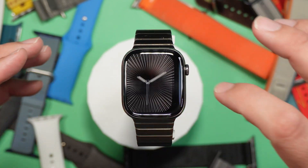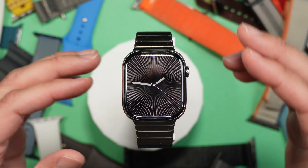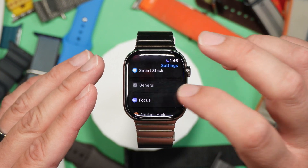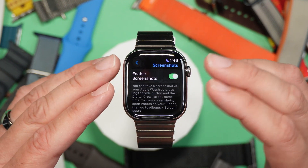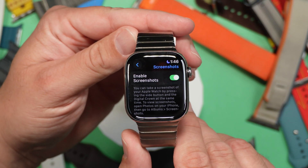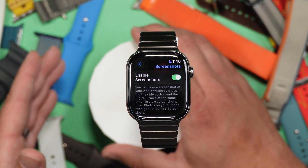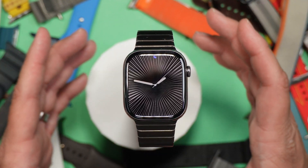One thing I've had issues with since watchOS 11.1 Beta 1 and Beta 2 is taking screenshots of my Apple Watch. If you enable it — you can go into Settings, then General, scroll down to Screenshots — you can press the crown and the side button together and it will take a screenshot and send it to your iPhone. Since .1 I've not been getting reliable delivery of those screenshots to my iPhone. It's been very rare and super annoying.